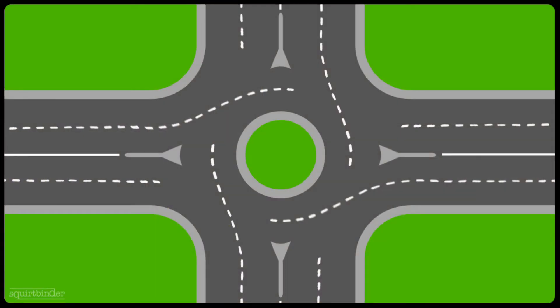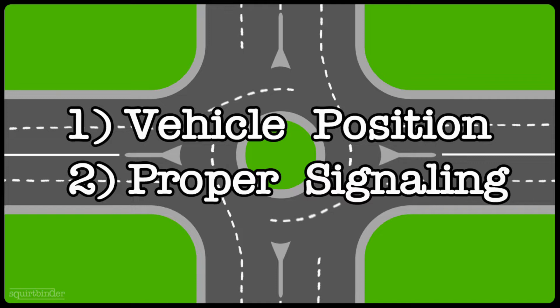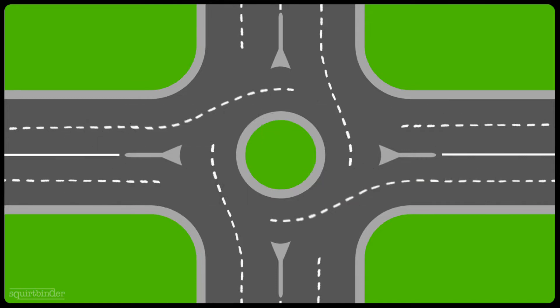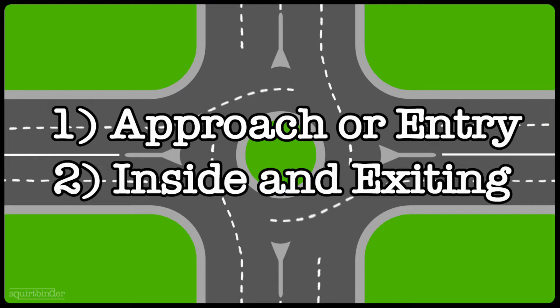Here we are at my roundabout diagram for this video. As you can see, it's a two-lane roundabout — the most common type in Ontario. Over in Europe they have three, four, and five-lane roundabouts, but here in Ontario we've mainly got these two-lane style roundabouts. Dealing with roundabouts really only requires two simple things: first is vehicle position depending on which way you plan on exiting, and second is proper signaling both in and out of the roundabout to communicate your intentions to other drivers. There are also two basic phases: the approach or entry phase, and then being inside and exiting the roundabout — both requiring proper positioning and signaling.